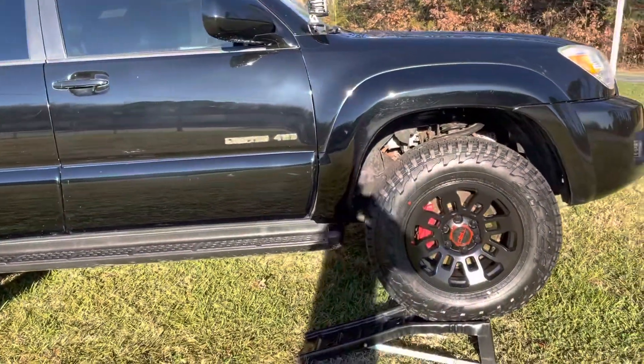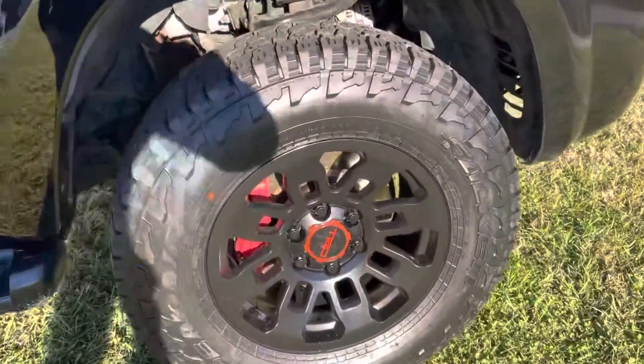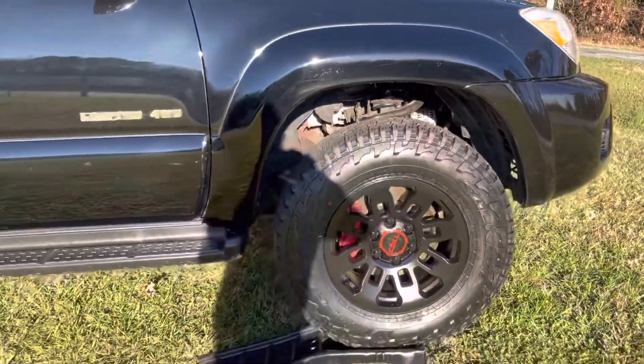Also have brand new TRD rims as well as tires. These tires are Falkens — they're brand new, they do great off-road, and they ride well on the highway.